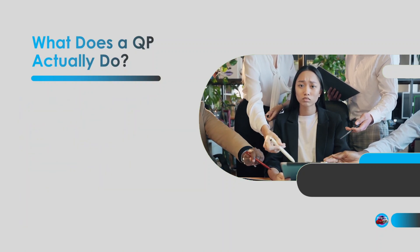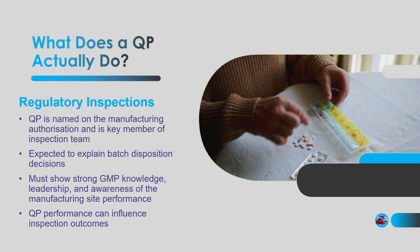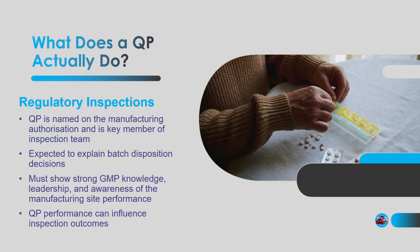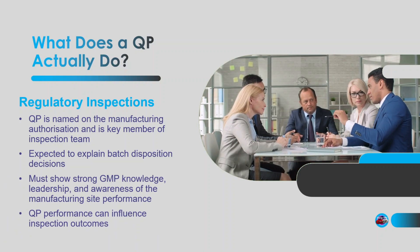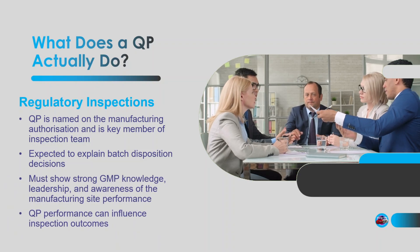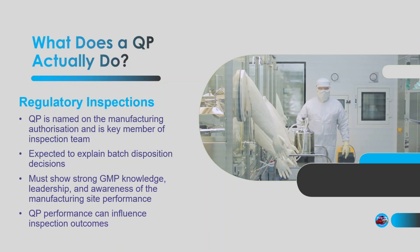What about inspections? You'd expect a QP to be in attendance alongside the heads of quality and heads of production, and of course you would — they're named on the manufacturing licence and have a vested interest in ensuring the inspection goes smoothly. When the MHRA or other regulator comes knocking, they often ask for the QP by name. They'll quiz the QP on individual batch release decisions, deviations, training records, GMP understanding — you name it. The QP's confidence and competence can make or break an inspection. Inspectors can smell indecision a mile away; they'll expect QPs to be sharp and able to defend their batch release decisions based on evidence documented in the quality system.